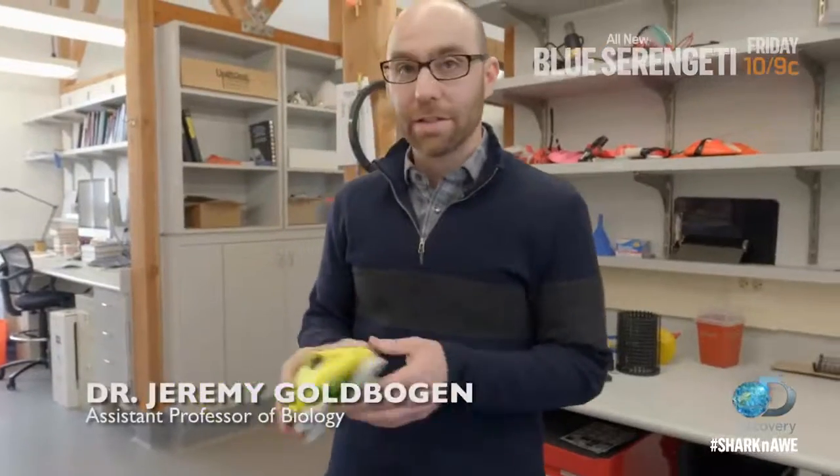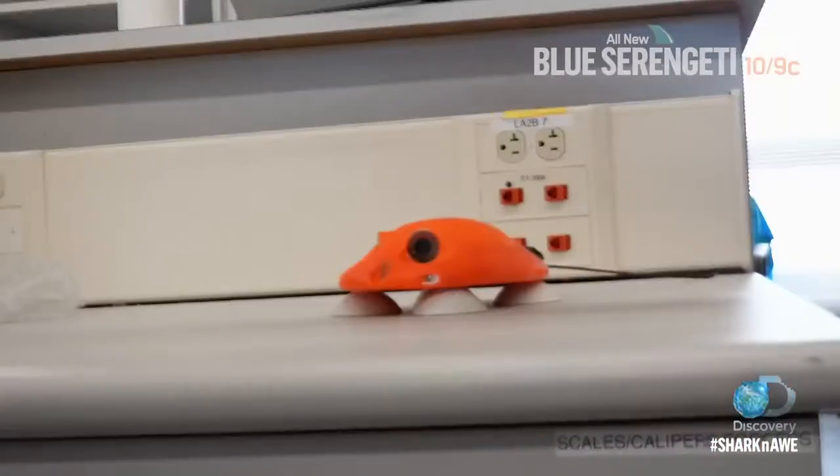The way we attach these tags is pretty simple — basically suction cup attached tags, and we just get up close to the whale, just like this.